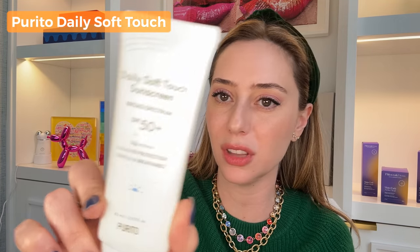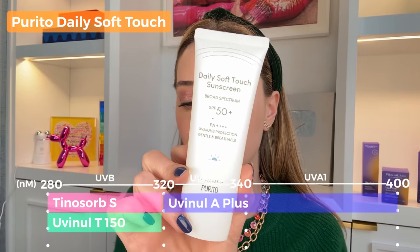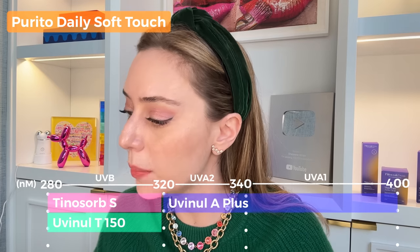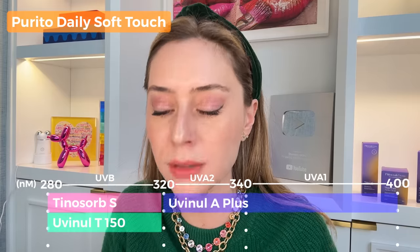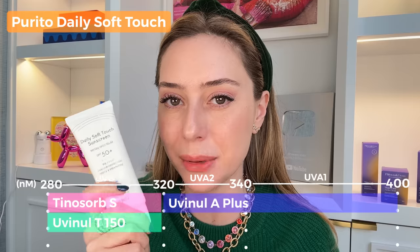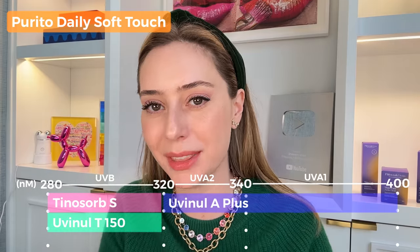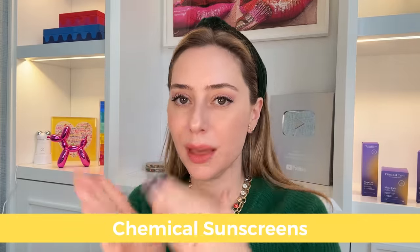For oily skin, Purito also makes the Daily Soft Touch Sunscreen, which combines three filters: Uvinul T 150, Uvinul A, and Tinosorb S — covering the full UVA-to-UVB gamut. It also has ceramides, making it great for winter or a damaged skin barrier. What's fascinating is that it goes on and dries pretty fast, making it probably one of the better options if you have oily skin and don't want to feel like a grease ball.